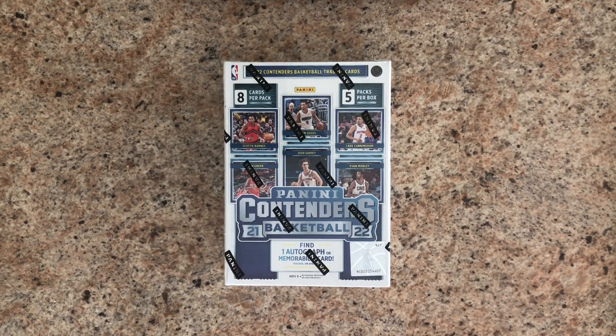Back on Pack Busters, Ike and Dad here. Ike, what do we have today? We have a Blaster Box of 2021-2022 Panini Contenders Basketball. We have 5 packs per box and 8 cards per pack, so 40 cards.